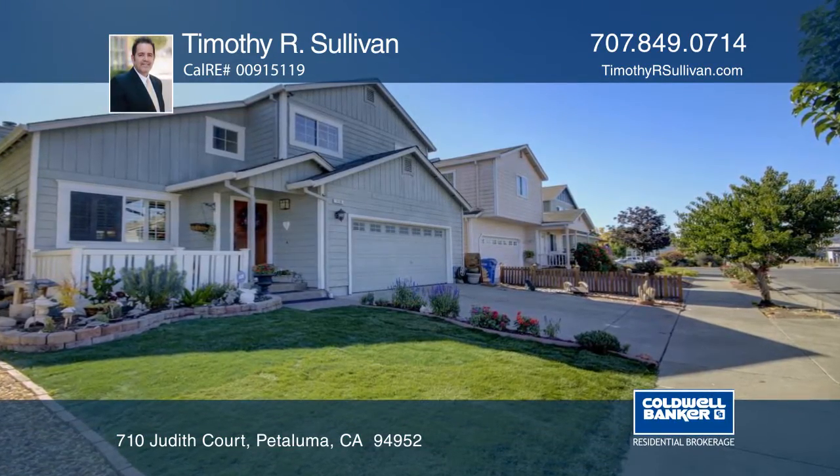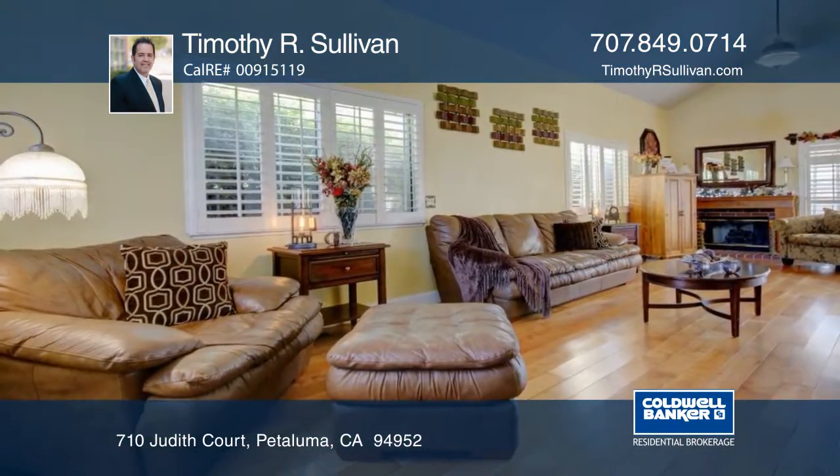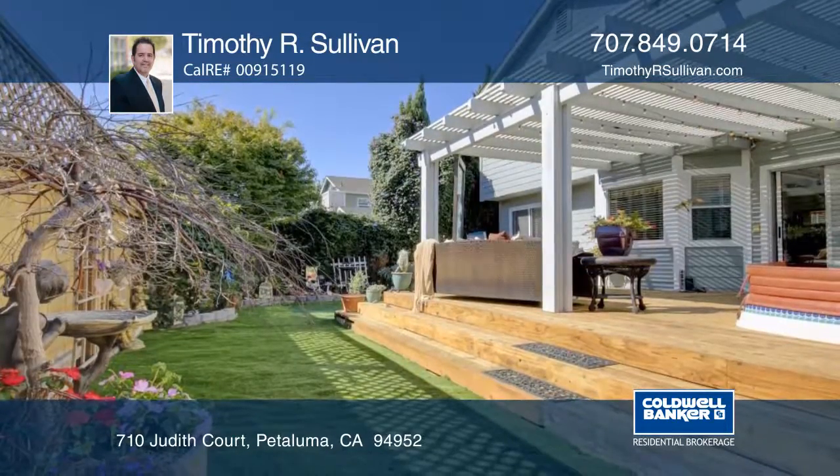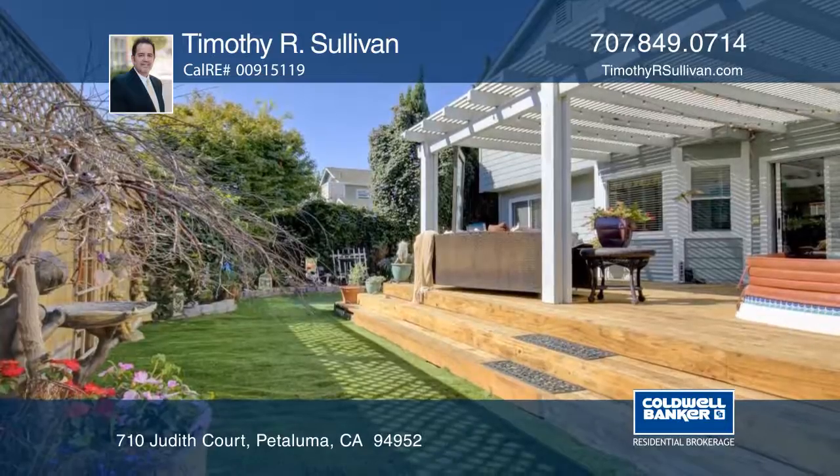This central cul-de-sac home has a living room with a fireplace, vaulted ceiling, skylight, plantation shutters, and a slider to the deck. A spa and garden add to the charm.